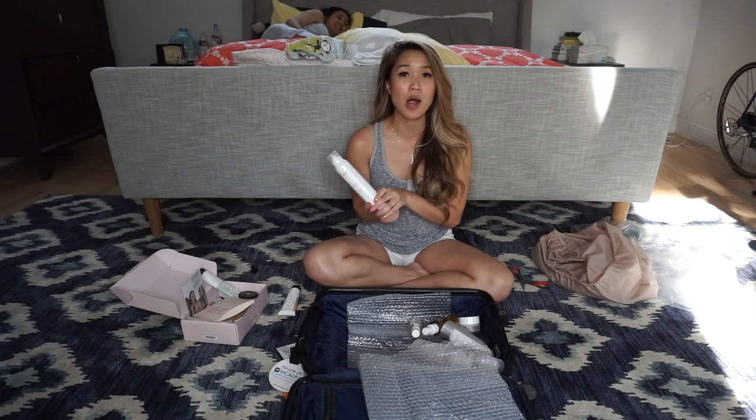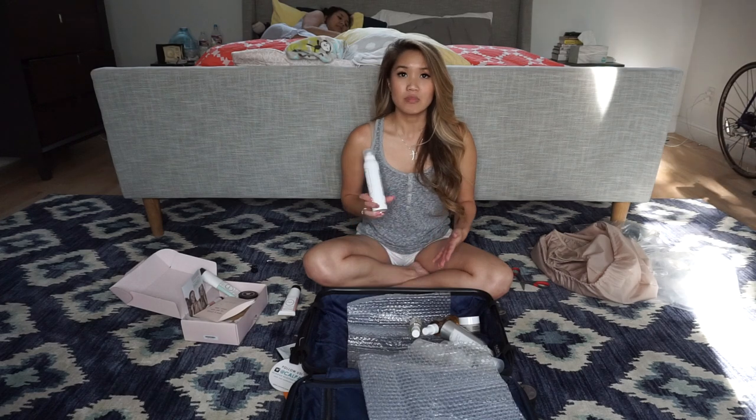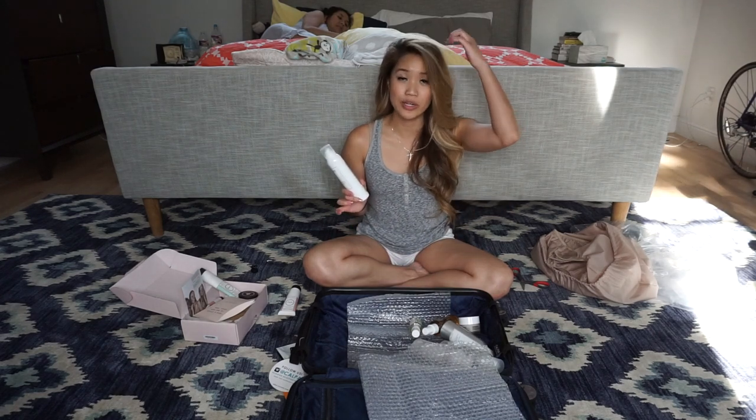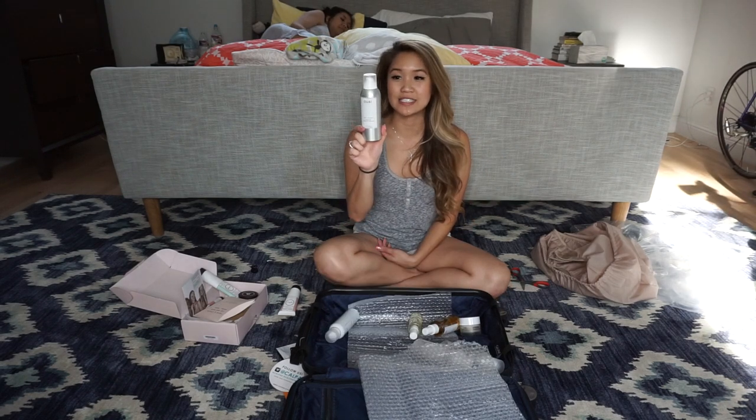Just recently, probably within this year, I started using dry shampoo because I color my hair quite often and it gets really dead and dry. It's not really great for you to wash your hair every single day, so I usually do every other day. Now I use dry shampoo so that my roots don't look as oily, and then I brush it out with a wet brush.